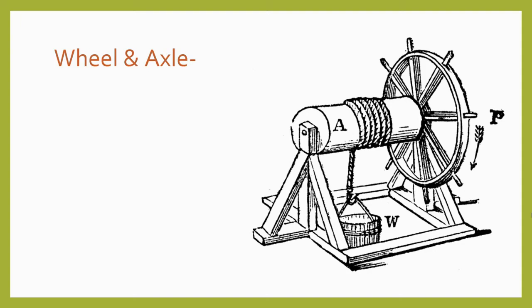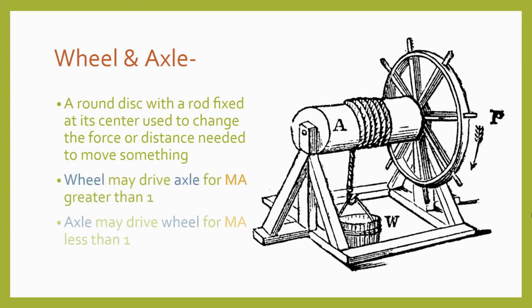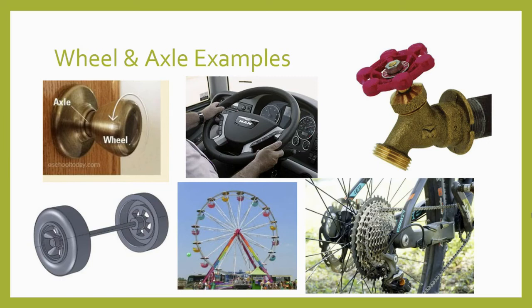Our next simple machine is the wheel and axle. It works in a similar way to the lever, but it's a little bit different in its practical application. The wheel and axle is a round disc with a rod fixed at its center, used to change the force or distance needed to move something. A wheel and axle can provide a mechanical advantage greater than one to one if the power is applied to the wheel and the wheel is used to drive the axle. It can also give us a mechanical advantage less than one to one if the power is applied to the axle and used to turn the wheel. Sometimes we use the wheel to drive the axle to reduce force, like in a doorknob, a steering wheel, or a water spigot. Other times, power is applied to the axle to produce a greater distance of motion on the output, as seen in car wheels, ferris wheels, and the rear axle of a bicycle.